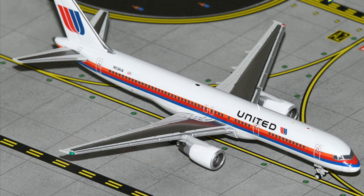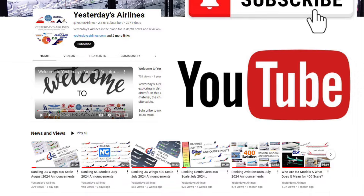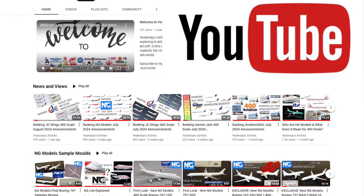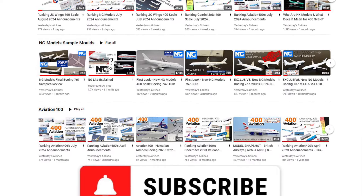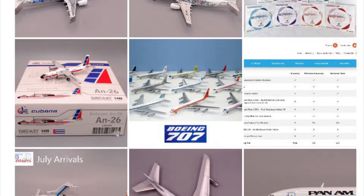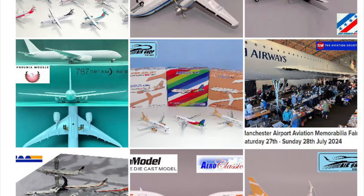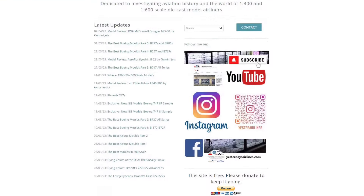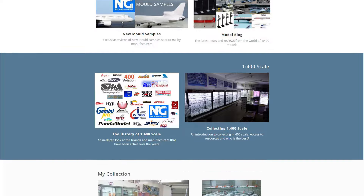So into this month, what is it that Gemini have got on offer for us? Before I get to that, chuck a like on the video and subscribe to the channel if you haven't already done that, and check me out on Instagram at yes2airlines, Facebook, and yesterdaysairlines.com. I've been producing a lot of content for nearly 10 years now and there's a huge amount of material there discussing the scale and the releases.